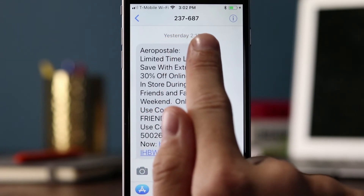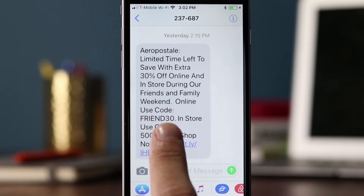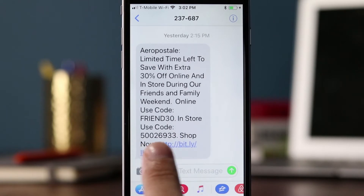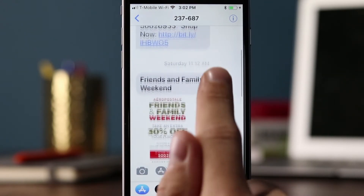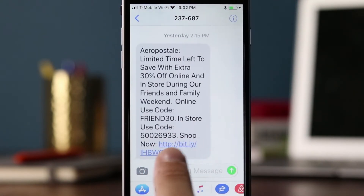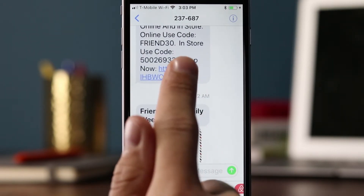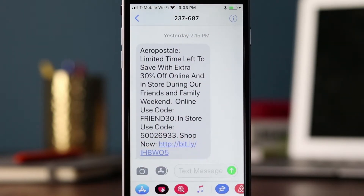On Sunday at 2:15, it's advertising the 30% off Friends and Family Weekend again. It looks like they're using the same Bitly link across messages — a link shortener to track clicks. One thing they might want to do in the future is make each link different, so they can track how many people are clicking on each individual message. By using the same Bitly link for each message, they can track total clicks but can't attribute them to one specific text message or another.